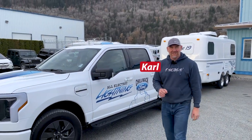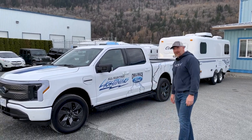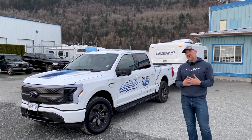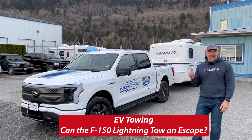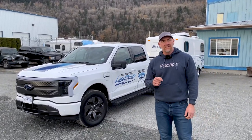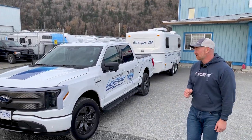Hi there, I'm Karl with Escape Trailer and today is a little fun experiment for us. Our friends at Chilliwack Ford here in British Columbia, Canada have given us the F-150 Lightning — the XLT version — and what we're specifically interested in is how it will tow an Escape Trailer. For anyone who doesn't know, Escape Trailer is North America's most customized and personalized fiberglass one-piece travel trailer, and we build it for you.